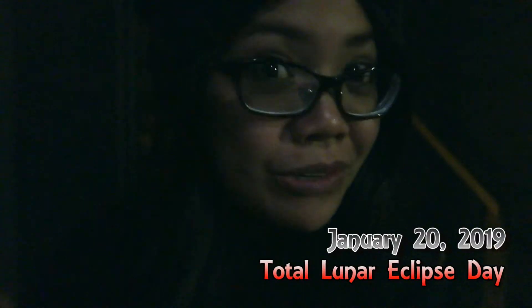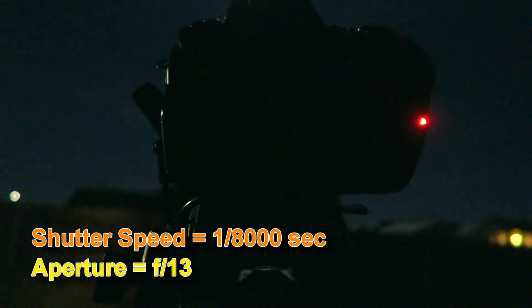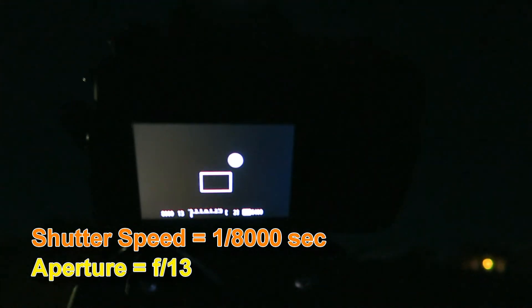We're about 20 minutes into filming the total lunar eclipse time-lapse project. Finally got my settings dialed in — it's like ISO 8000, aperture 13. Aveline's out here with me too.